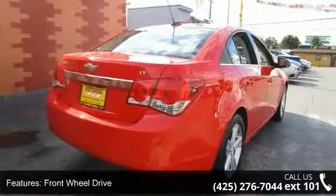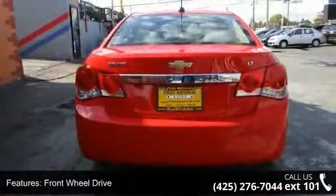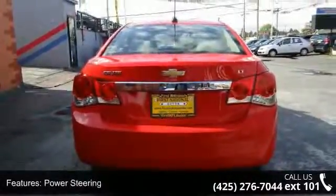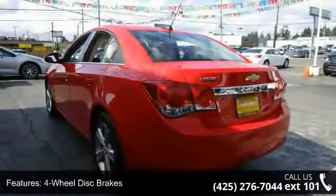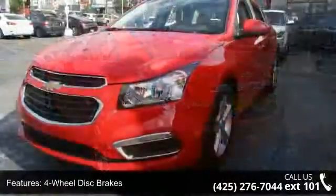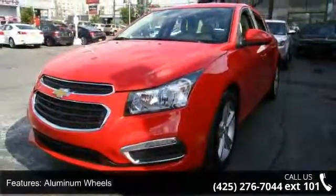This vehicle's top features include turbocharged, front-wheel drive, power steering, four-wheel disc brakes, aluminum wheels, automatic headlights, daytime running lights, MP3 player, Bluetooth connection, and smart device integration.